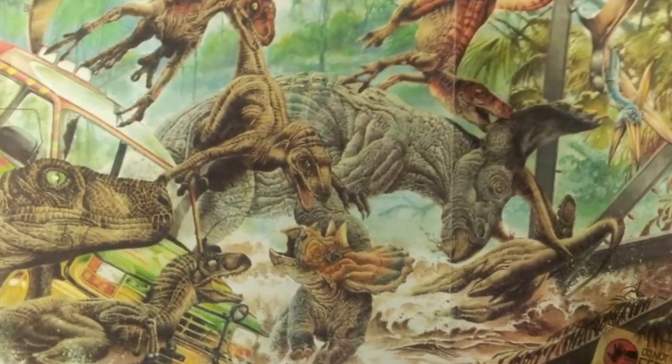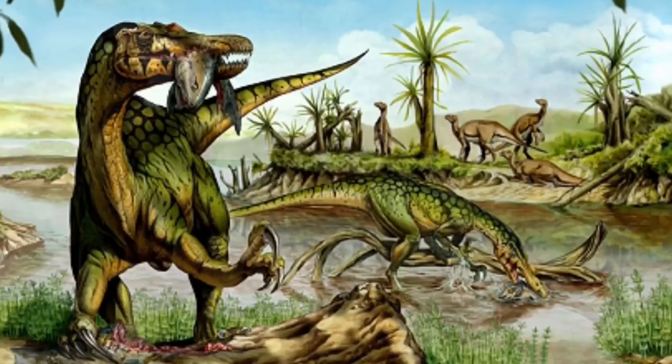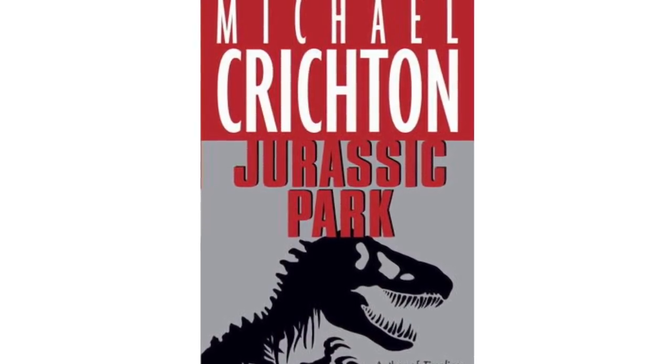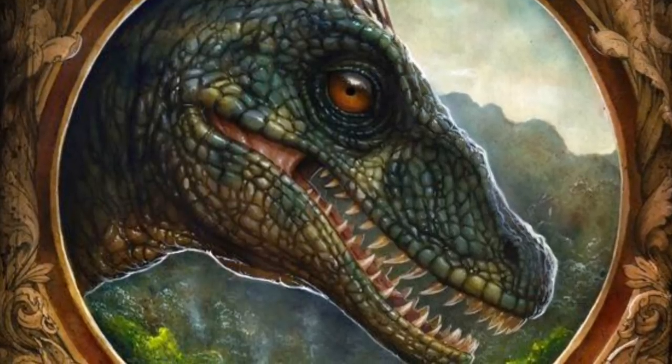Hello everybody and welcome back to my channel. In today's video we are going to take a look at the dinosaurs who actually lived in Jurassic Park according to the 1990 novel Jurassic Park written by Michael Crichton. There is so much insight, extra information, and differences the book contains when compared to the 1993 motion picture and it's a great read.